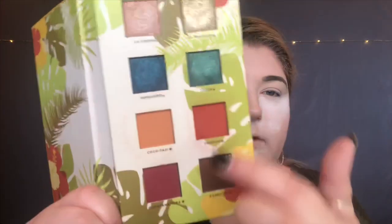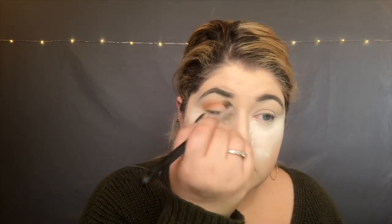On my eyes, I'm going to be using the Alamar Reina del Caribe — I believe that's how you say it — Volume One palette. We're going to be focusing on these warm-toned colors down on the bottom half of the palette. I'm going to start with the shade called Coco Taxi. It is the kind of orangey shade, the lighter of the orangey shades in the palette. I'm going to work that into the crease.